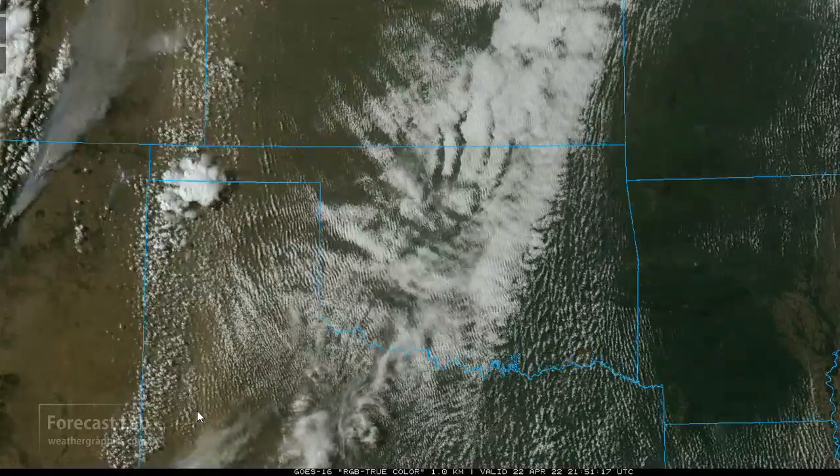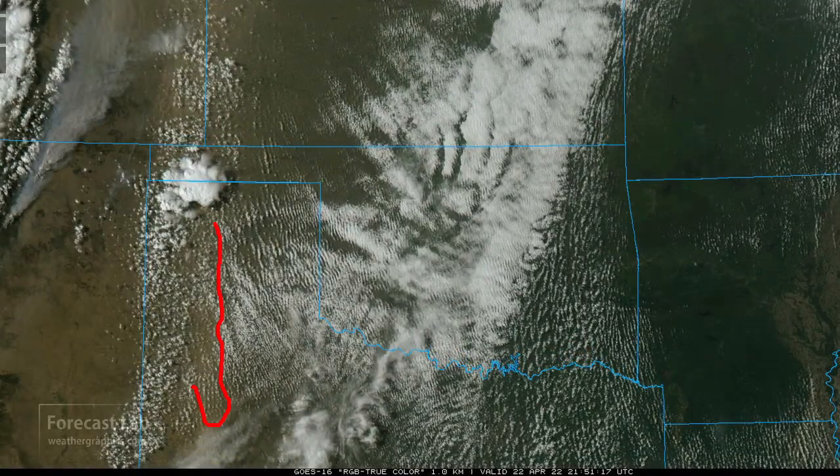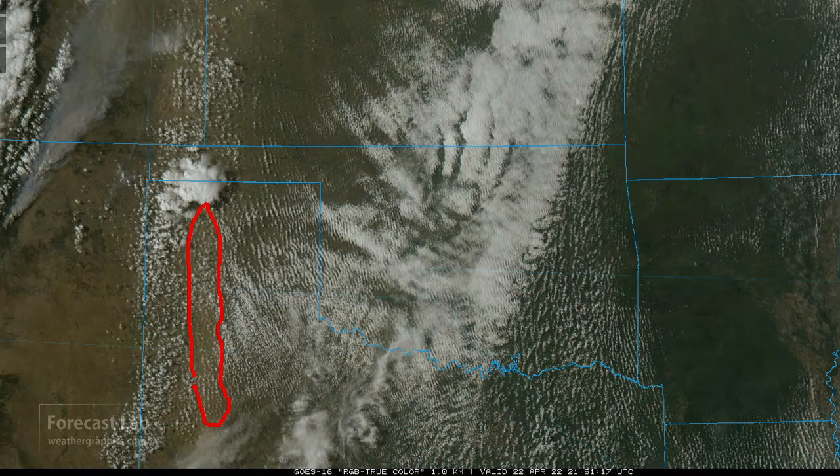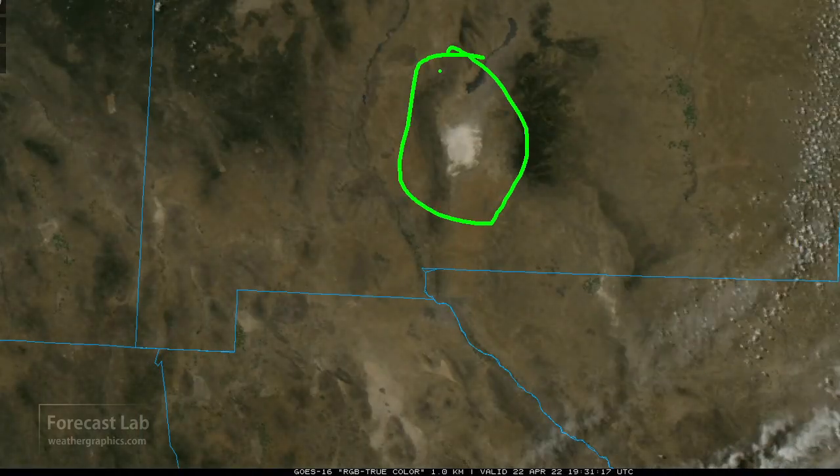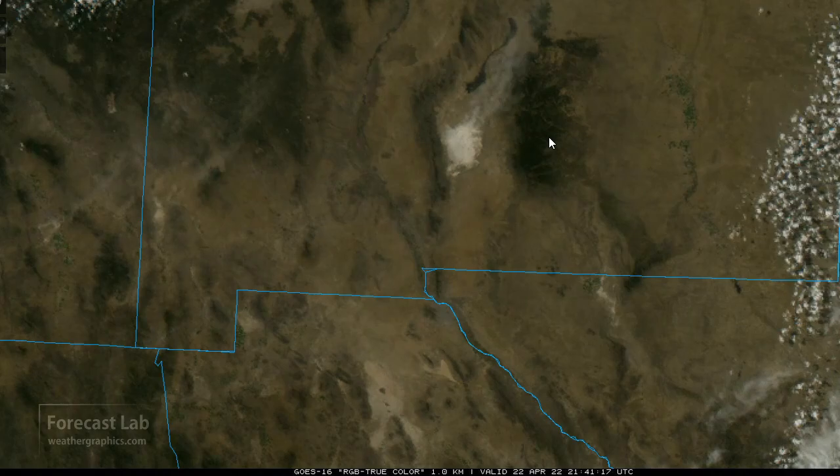The dust is being kicked up as well in west Texas. Can't see it as well due to the extensive low cloud, but there it is — from Lubbock through Amarillo and up to Dumas and Boise City. And even at White Sands, New Mexico, getting some dust lifted off of that dry lake bed.